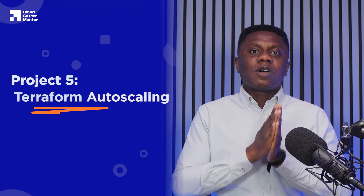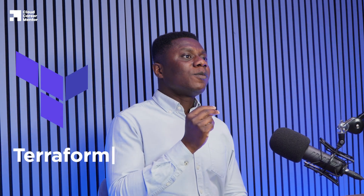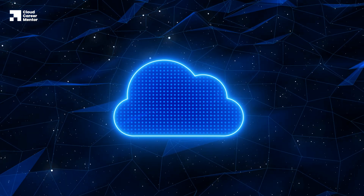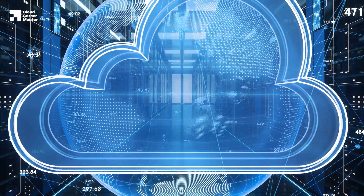The final project we're going to talk about today is the Terraform project. Terraform is what is known as an infrastructure as code tool. Traditionally, when you create cloud resources, you usually do it by clicking around in the console. However, there is a better way — rather than doing it manually, you can create your infrastructure using scripts and code files. Hence the name infrastructure as code.